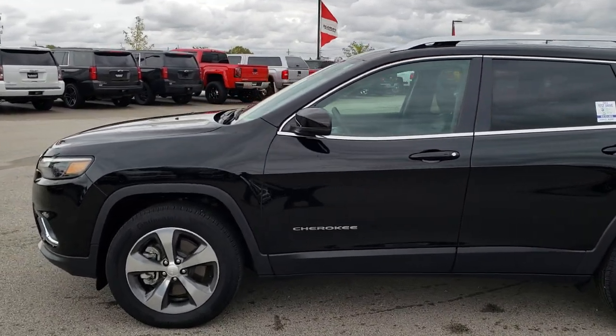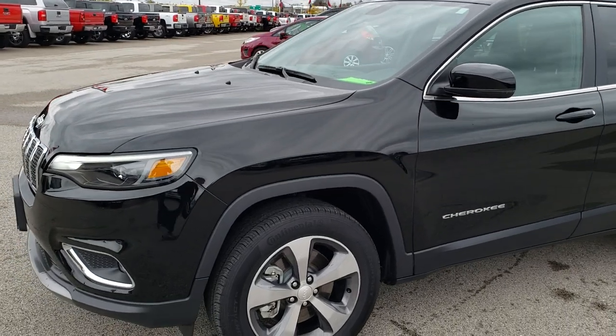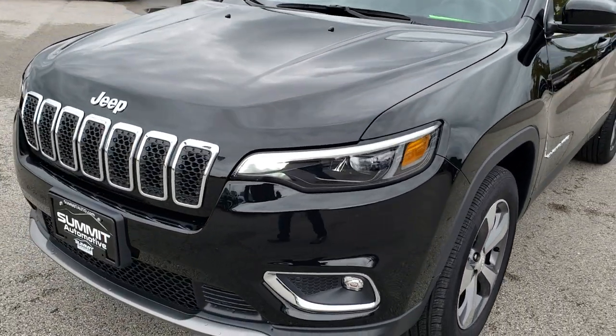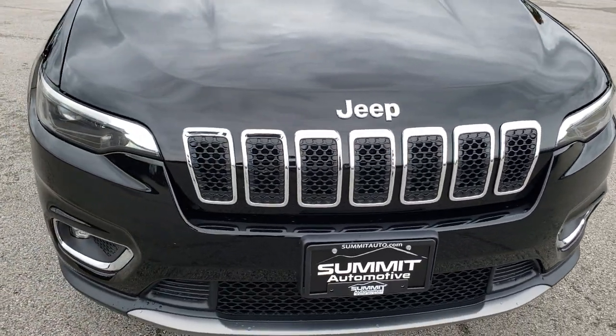This is stock number 9J27A. We are here at Summit Automotive in Fond du Lac, Wisconsin, your new and used Jeep headquarters in Wisconsin. Today we are checking out this super clean 2019 Jeep Cherokee Limited.